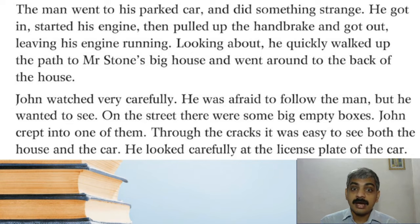John watched very carefully. He was afraid to follow the man, but he wanted to see. On the street there were some big empty boxes — John crept into one of them. Through the cracks it was easy to see both the house and the car. He looked carefully at the license plate of the car and may have memorized the number by that time. John was a bit scared but careful — he got into a nearby box and through the crack he could see both the house and car.